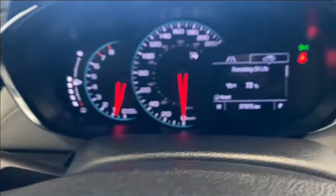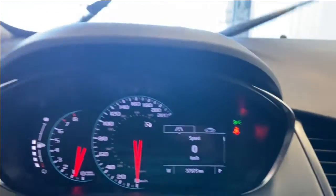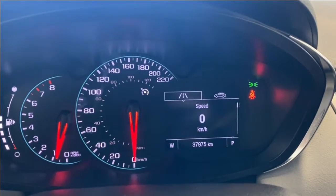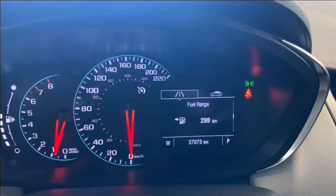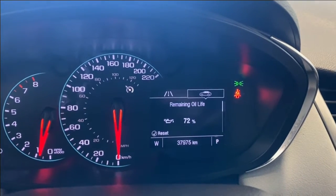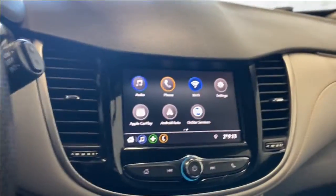In the digital gauge you have a digital speedometer and odometer on the bottom, trip information, fuel range, instantaneous fuel economy, average fuel economy, average vehicle speed, remaining oil life, tire pressures, and units and metrics settings.